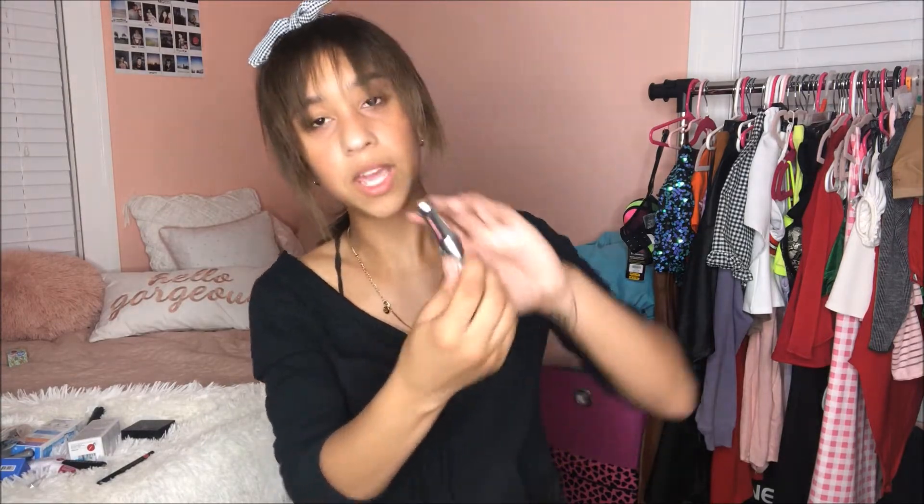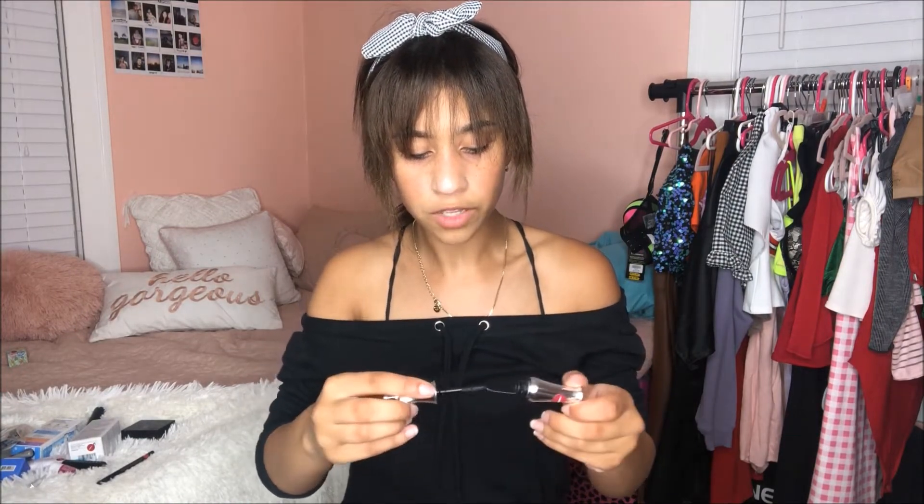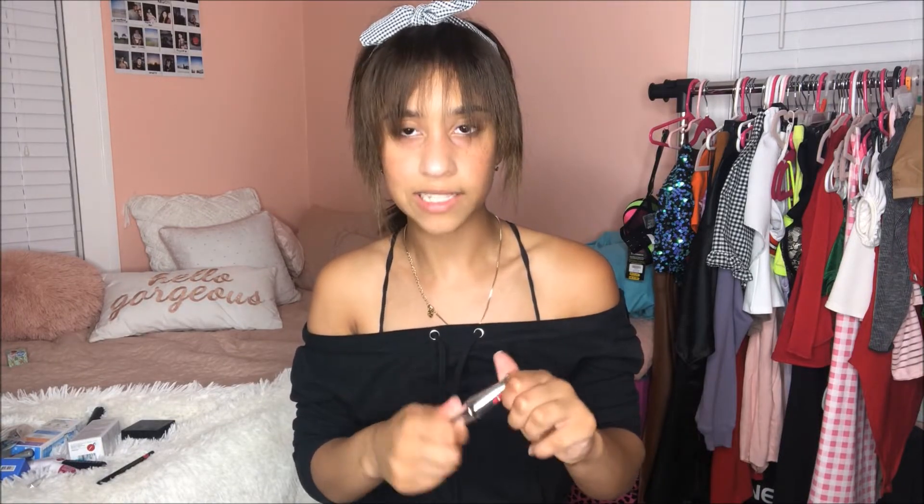The other thing we got was the 24 Hour Brows by Benefit again — Benefit, you're doing great sweetie. This is like a brow gel, and my brows really always stay in place, so I might use this on nights out so they stay in place and I don't end up with crazy Frankenstein brows. I have another bag!